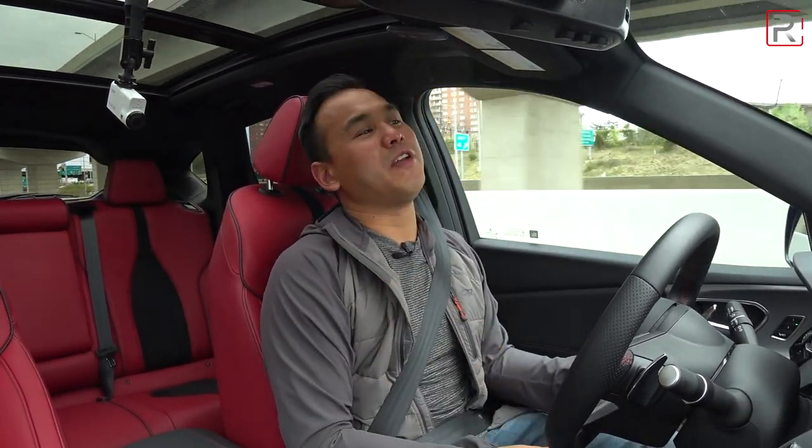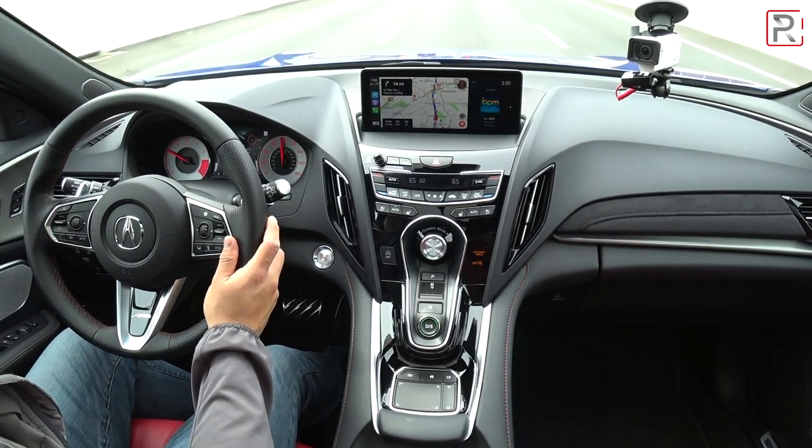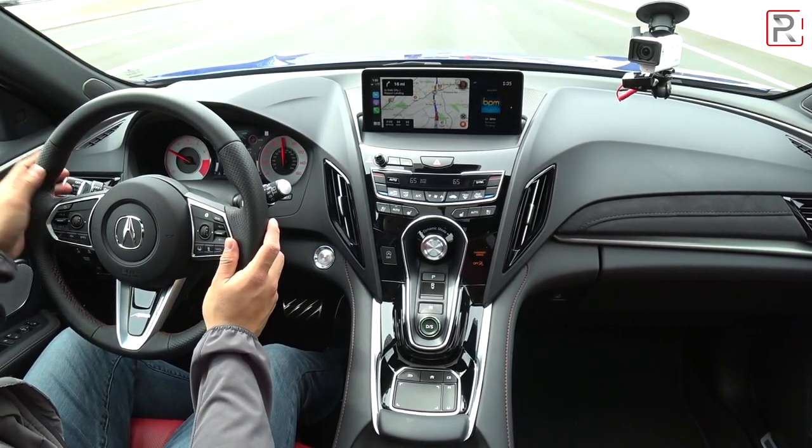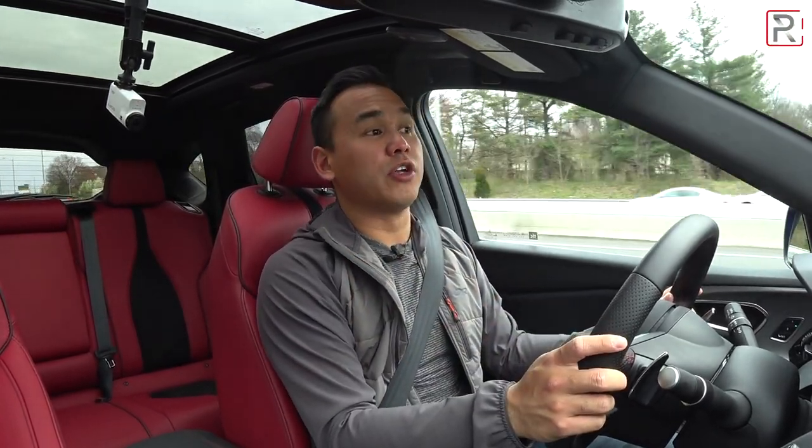Acura, what are you waiting for? Go ahead and apply the Type-S trim to this. Go ahead and apply this platform to every single vehicle you make, because every other vehicle is in dire need of it — except for the NSX, but that's kind of a unicorn, a six-figure supercar that Acura barely sells.